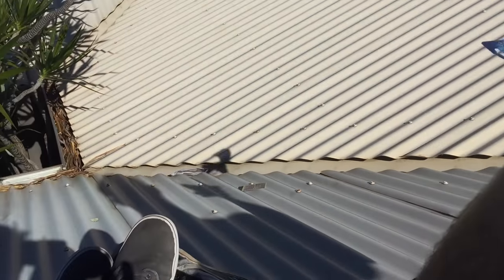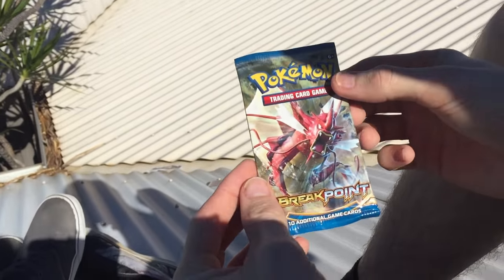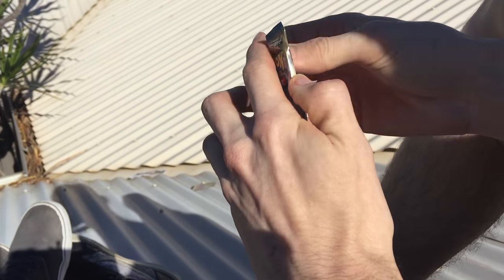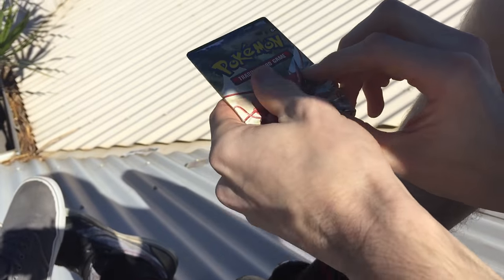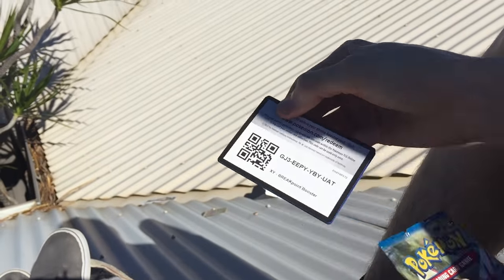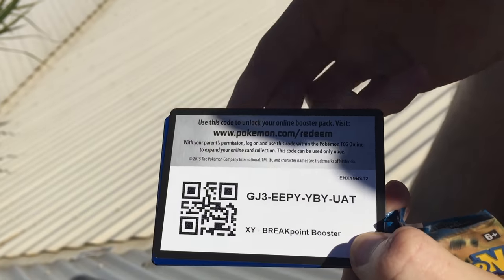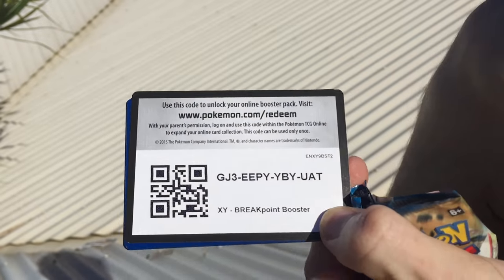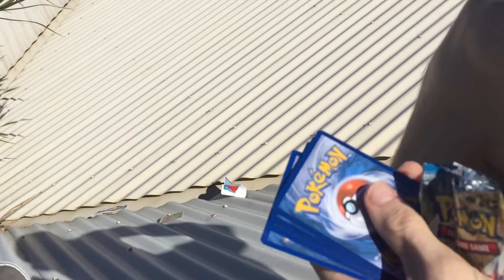Anyway, let's move on to the pack. We're hoping for the finest of pulls, as you guys already know. There is a code card — make sure you leave a like if you guys enjoy.